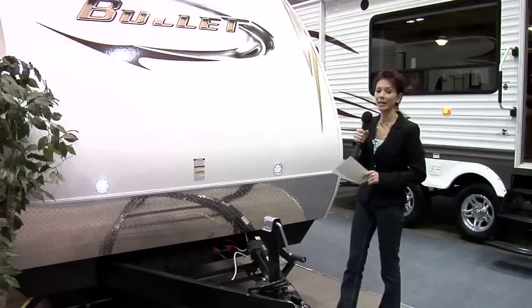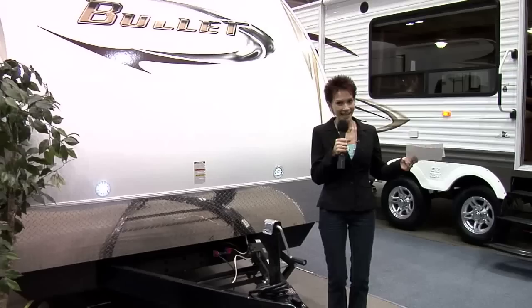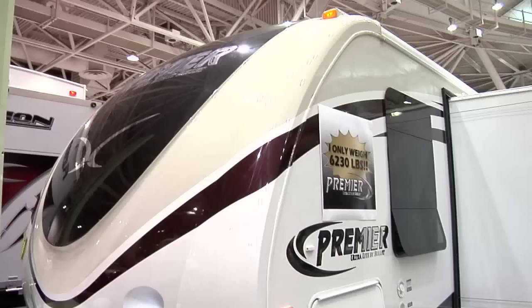Hi, I'm Kathy Kaye with RVNewsChannel.com at one of the biggest RV shows. This is the Keystone Bullet Ultralight, introduced last year. And the folks at Bullet are at it again. At this year's show, they're introducing the Premier Bullet, the first true luxury ultralight.